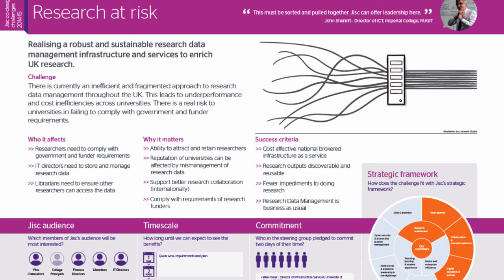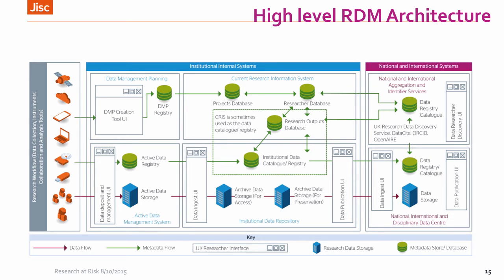All of this means people are keen to share experiences and share services, and we have tried to devise a way to address that at a national level. Going back to 'Research at Risk' — when the consultation on where development funding should be focused was undertaken, stakeholders expressed what they wanted us to address: realising a robust and sustainable research data management infrastructure. Success criteria included a cost-effective national brokered infrastructure as a service, research outputs being more discoverable and reusable, fewer impediments to doing research, and research data management becoming business as usual.